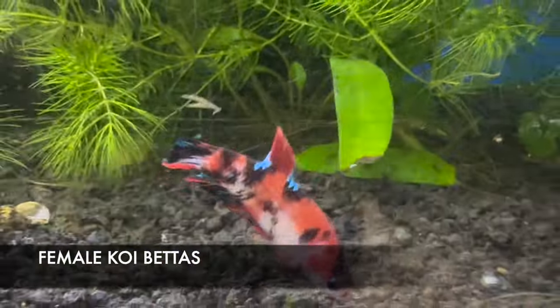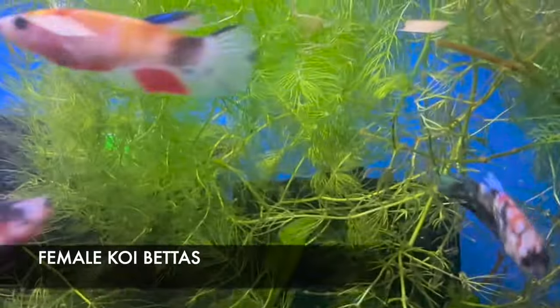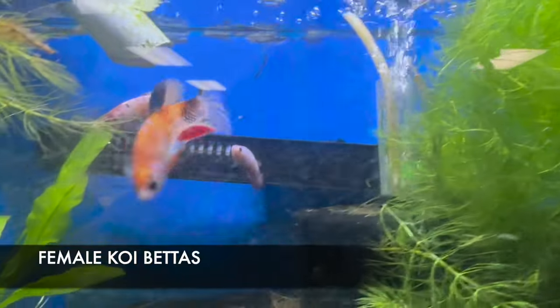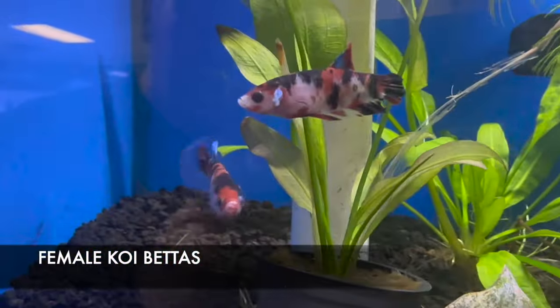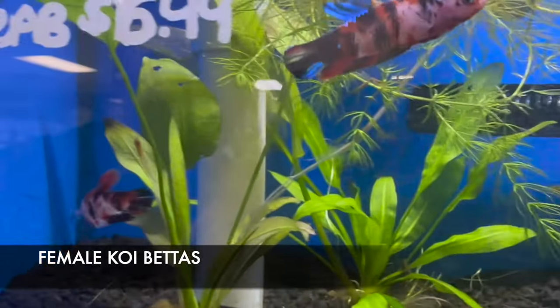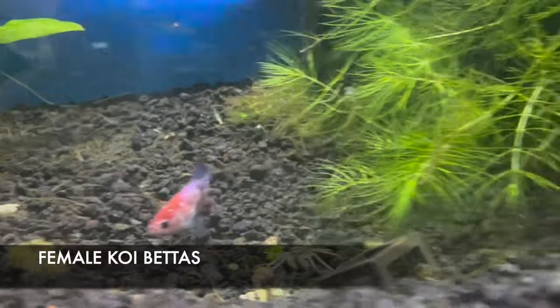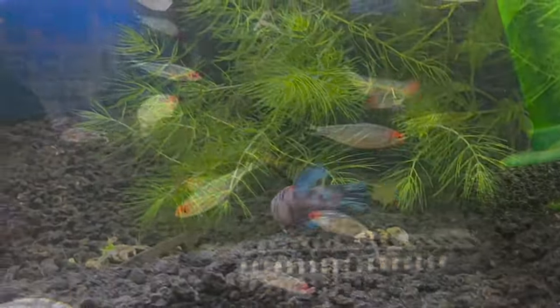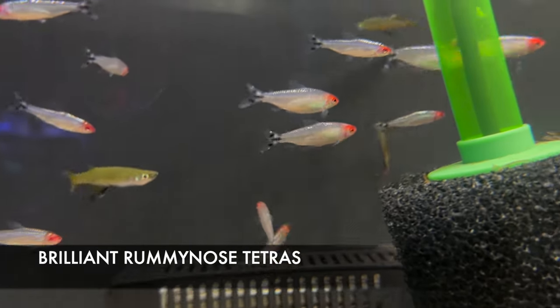We have in a beautiful selection of female koi bettas. We've got a nice little sorority of them going on in there. If you want to do a female betta sorority, we do recommend that you use at least five bettas in your equation to disperse the aggression.